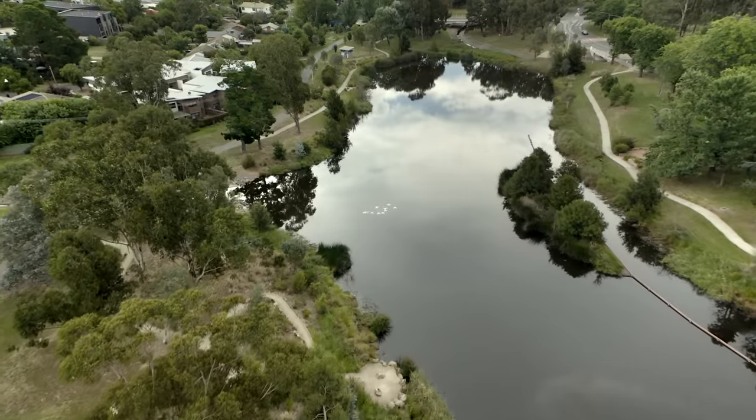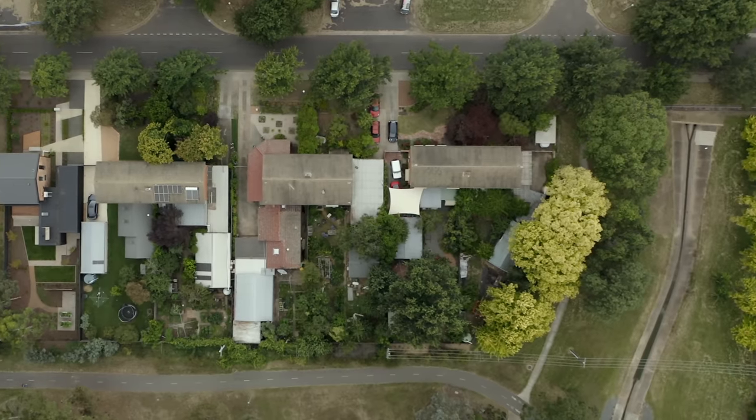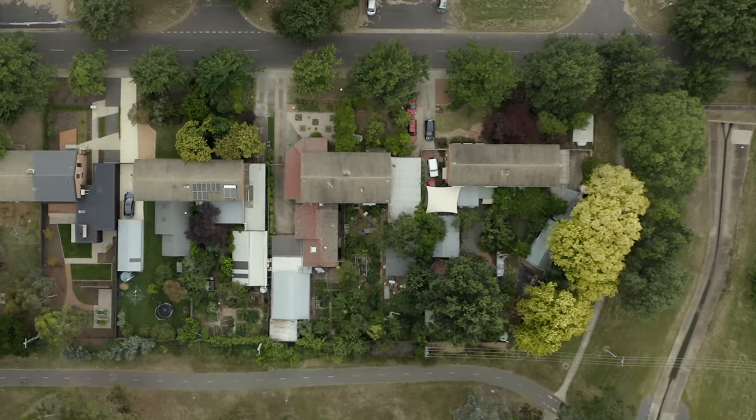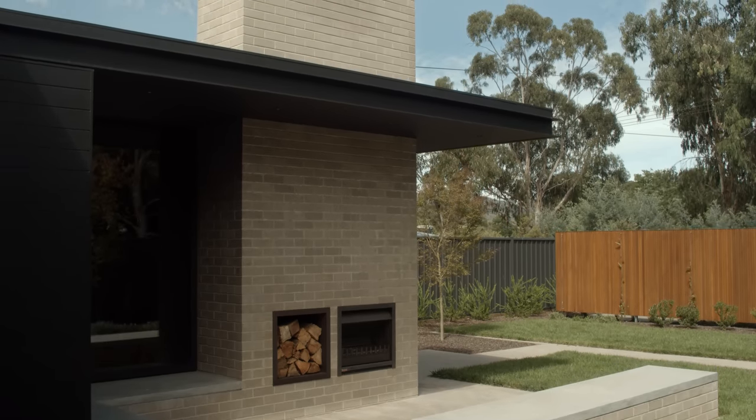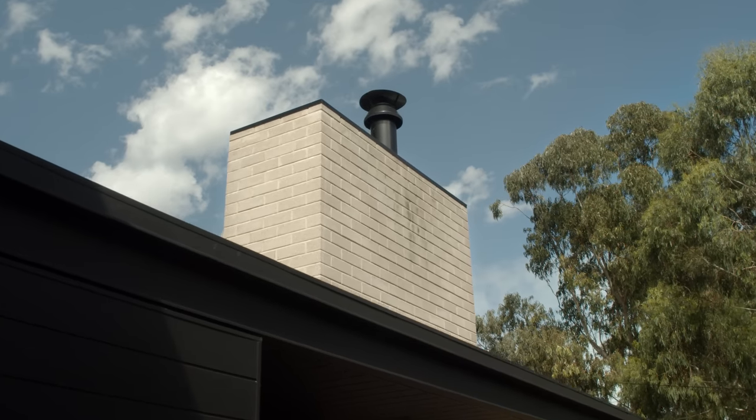The clients were interested in this site because there was a lot more open space than other dwellings in the area. They saw the ability to invest in this property, make it into something new and rejuvenated, and harness that open space that wasn't so available elsewhere in the area.